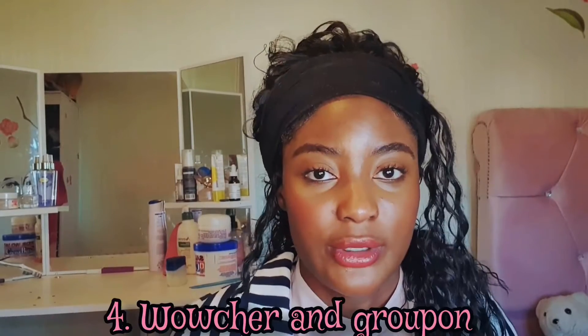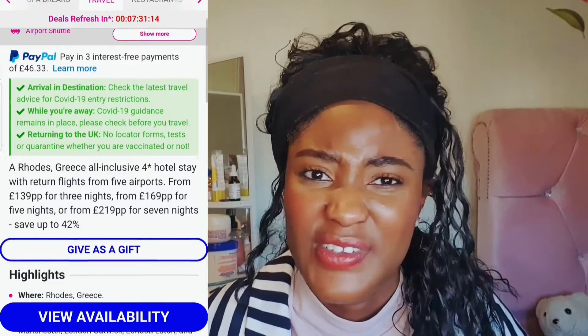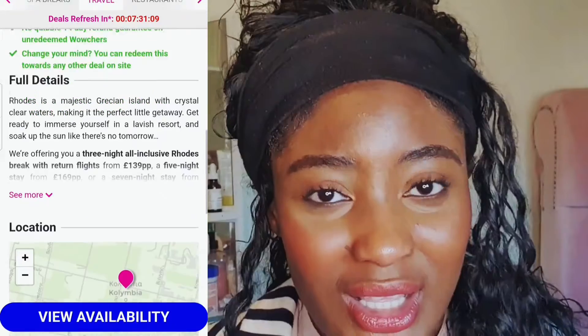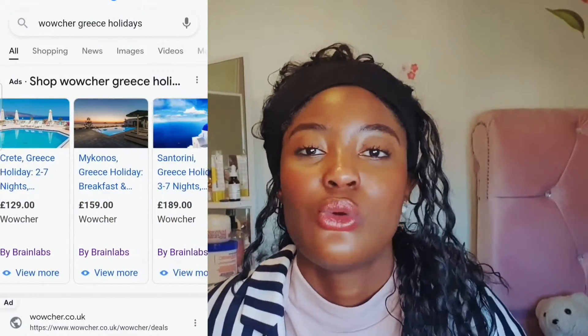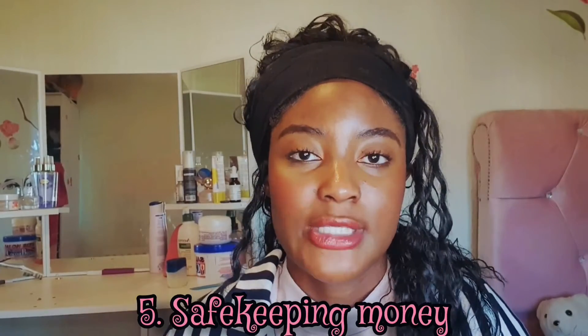Tip number four: use Wowcher or Groupon. After we finished booking our tickets, I found that you could get a trip to Greece for like 150 pounds, seven days for about 200 pounds — I was like, what! Make sure you check those sites first before doing the deals I mentioned, because we didn't look at Groupon. I looked at the hotel listings too and they looked good, so check those hotels and see if everything looks right.